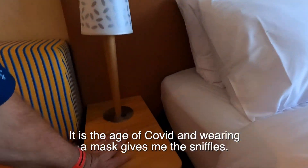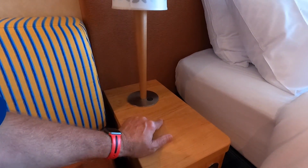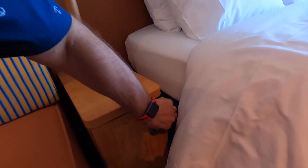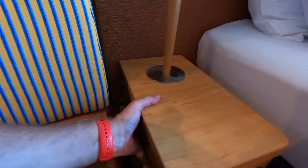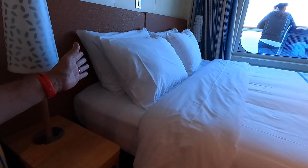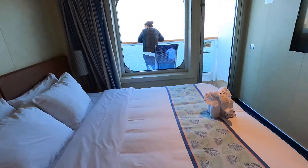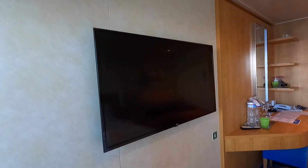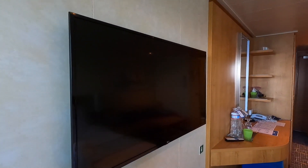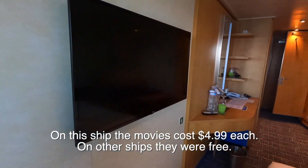On some ships, on the nightstand, there are USB ports, but not on this one — no USB ports. It does open up and it moves around. You know, if you have this set up as twins, this and that go in between. Big TV. Carnival older ships have those little TVs that are like the size of my hand, but this one's a nice 32-inch or so. Not that I'm going to sit here and watch a lot of TV, but I don't like the little ones.